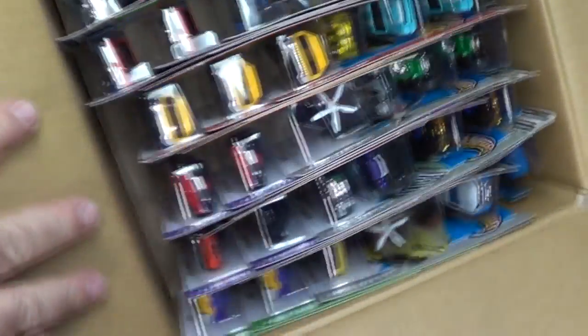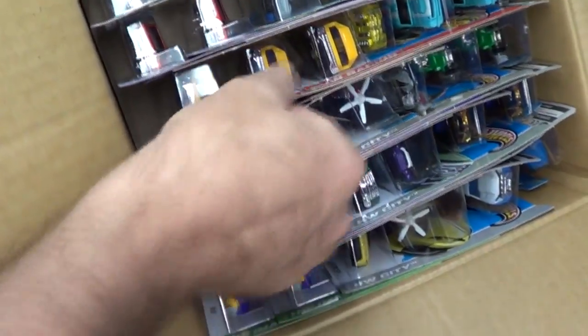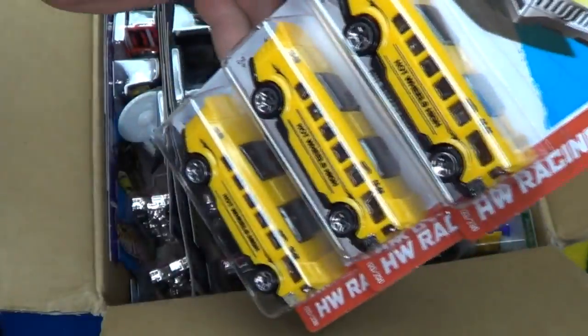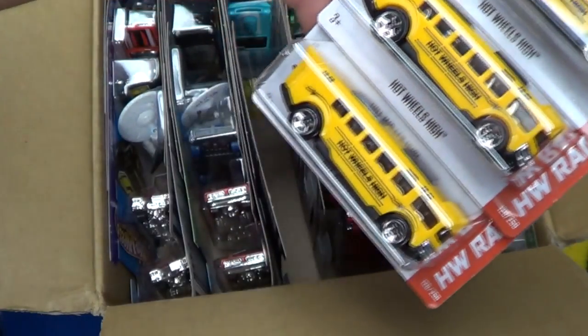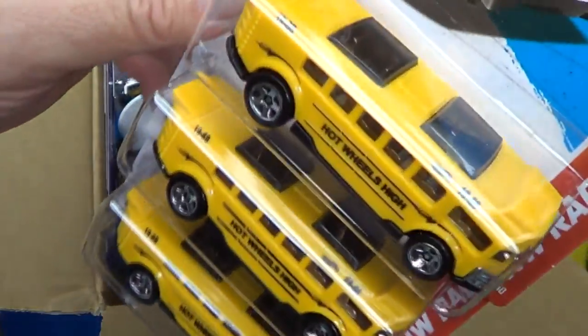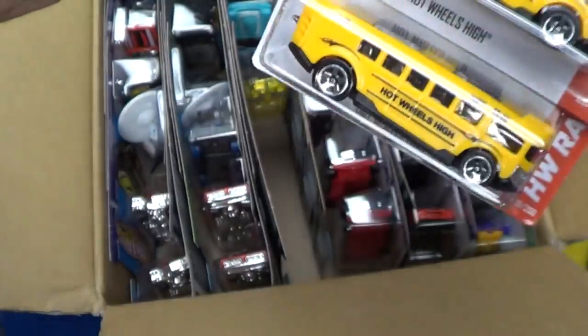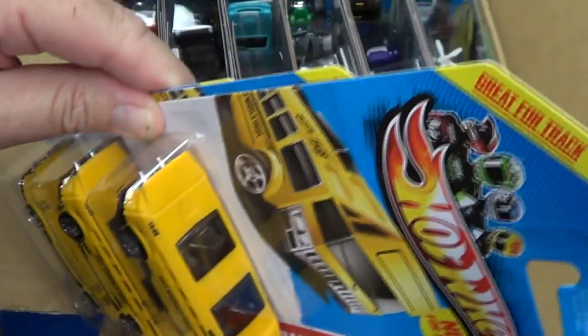Right away, when you see multiples, you know that's a new model in the case. When you get three at a time, here is the new Hot Wheels school bus called Hot Wheels High — five-spoke wheels, plastic body. I wonder if it'll be a track car.